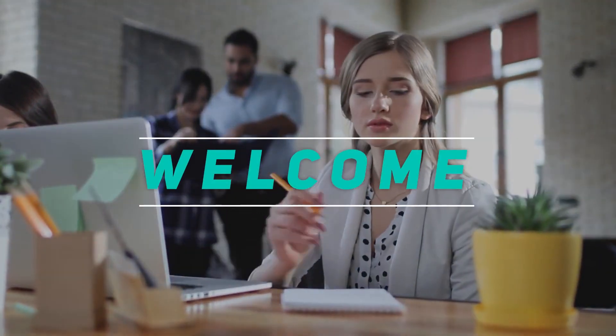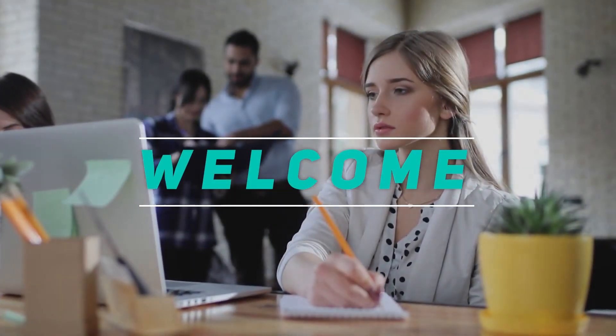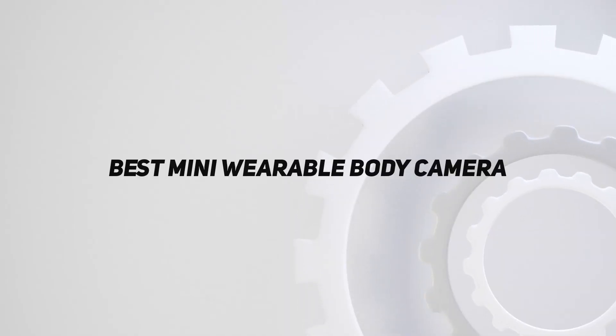Hey, welcome back to my channel. In this video, I'm gonna talk about top 5 best mini wearable body cameras.